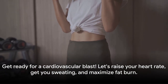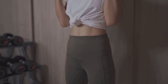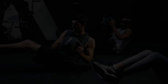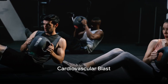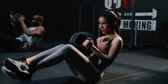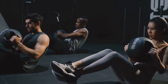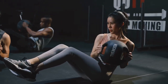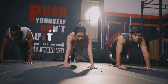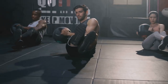Well done! Now let's move on to the cardiovascular blast. This is where we'll raise your heart rate, get you sweating, and maximize fat burn. So take a deep breath, hydrate, and get ready to push your limits. Get ready to push your heart rate up with a high-intensity interval training session — this is where we ignite the fire within and keep it blazing. HIIT workouts are all about performing exercises at maximum effort for short intervals, followed by a brief rest period. This method is proven to boost your metabolism and keep you burning calories even after your workout. It's the epitome of work smarter, not harder.